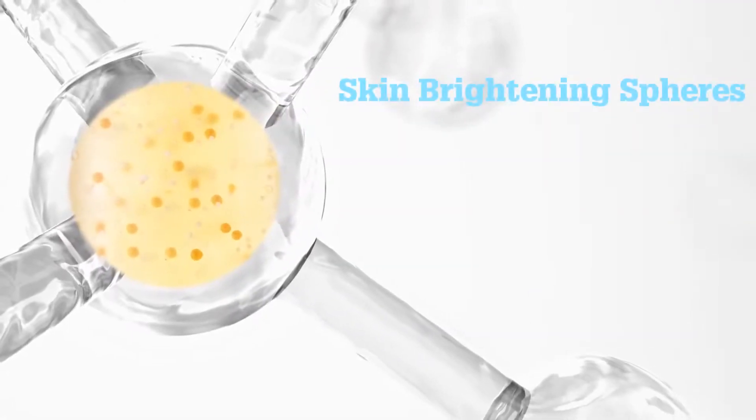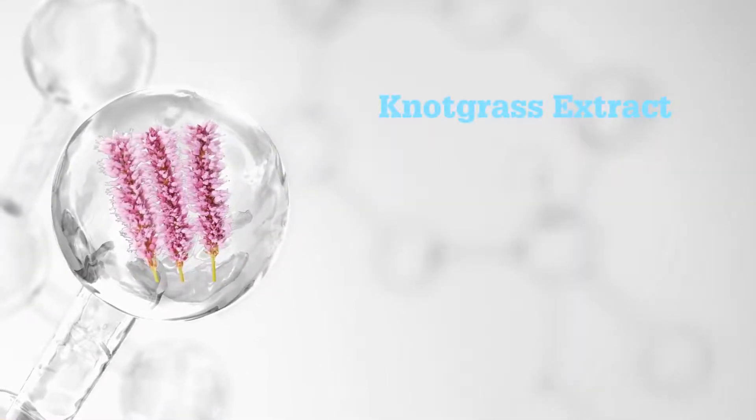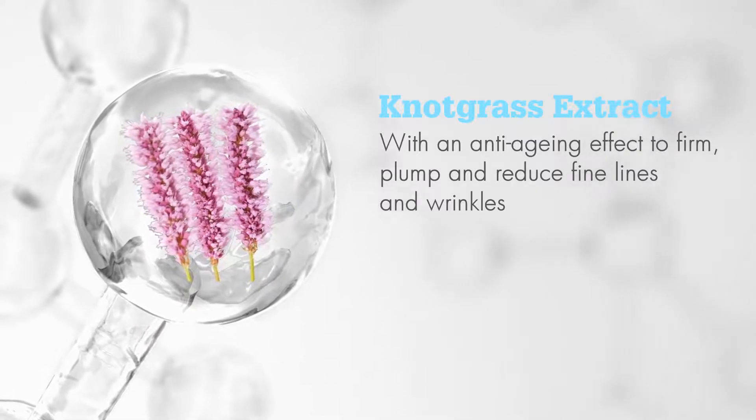Skin brightening spheres provide an instant and long-term brightening effect, and knot grass extract delivers an anti-aging effect to firm, plump and reduce fine lines and wrinkles.